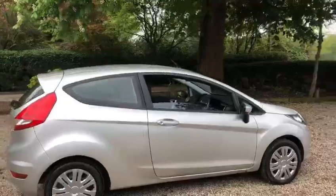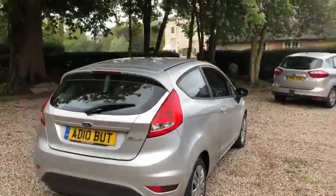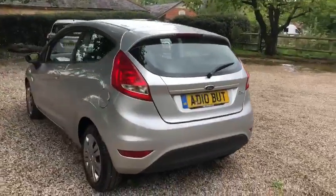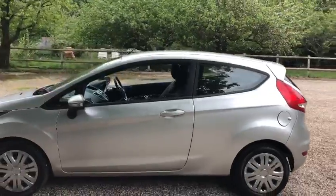We've got the USB port and aux port. We've also got MOT till May 2022 with a new service. It comes with three months warranty and 12 months roadside cover.